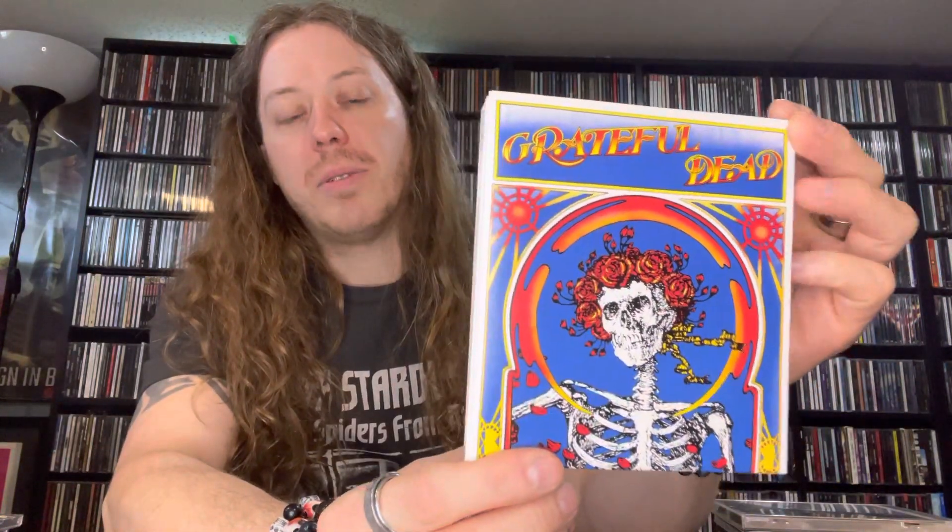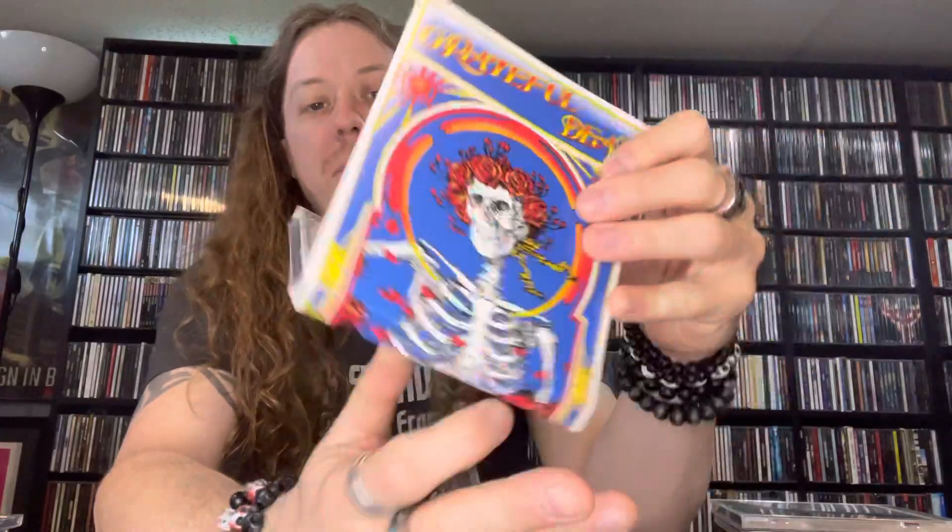Then I picked up the deluxe edition of the Grateful Dead's self-titled album from 1971 — two-disc set. I own the single disc, but disc two on this is a complete show from the Fillmore West 1971, which was previously unreleased. What's cool about this is you get the booklet and also this really nice sticker. I almost want to use it, but it's too nice — I gotta keep it with the CD.